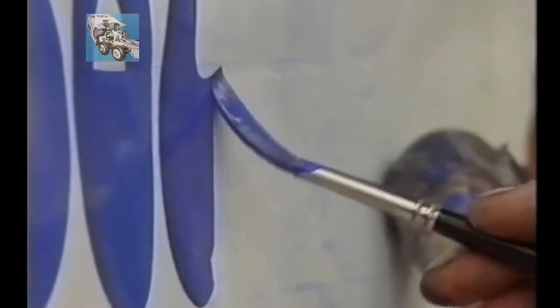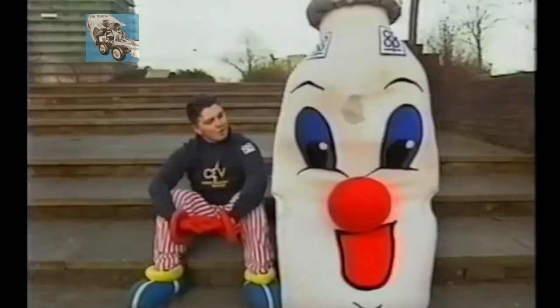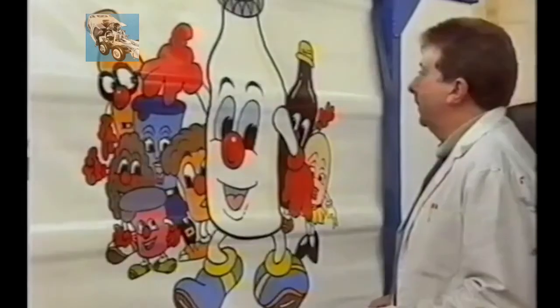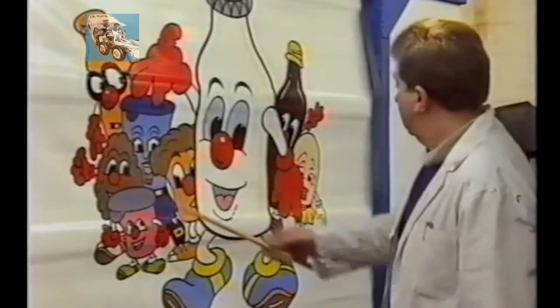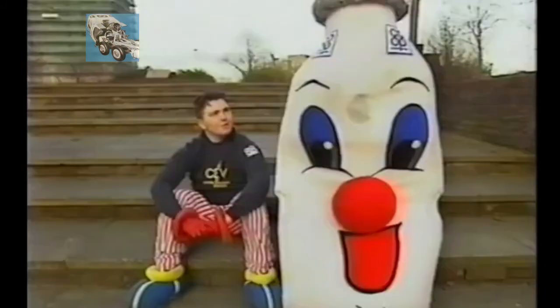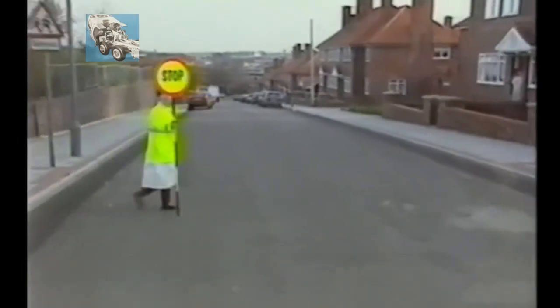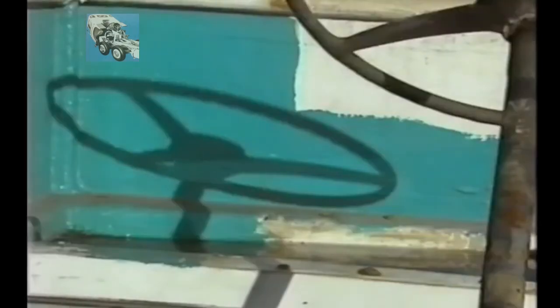Bobby Bottle is a nationwide campaign to arrest the decline in the home delivery of milk. It even has its own walking, talking mascot. The Bobby Bottle gang includes Bobby Bottle, Carol Carton, Roberta Yogurt, Emma Egg, and Tommy Taser. Even in the last ten years, there has been a 20% decline in the number of homes having milk delivered. Perfectly good milk floats wait patiently for the day when their services are required once again.